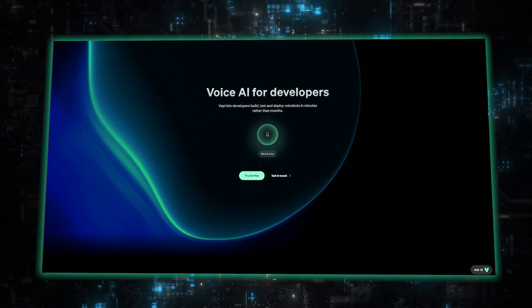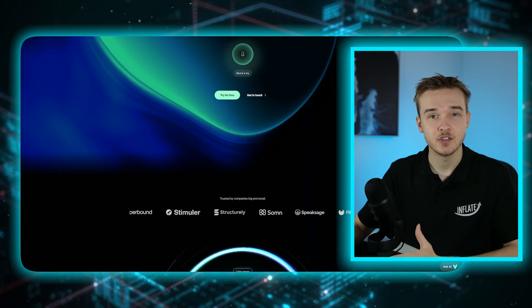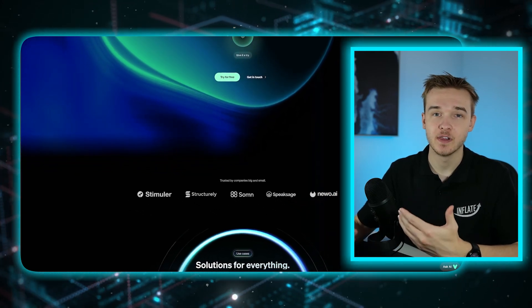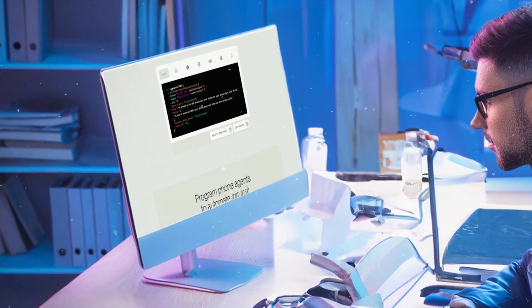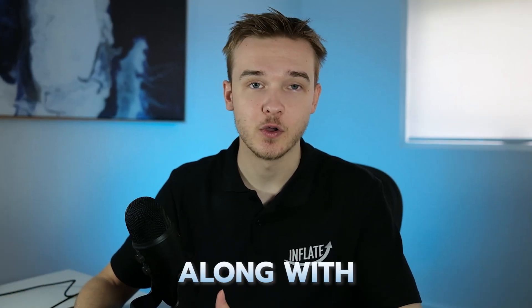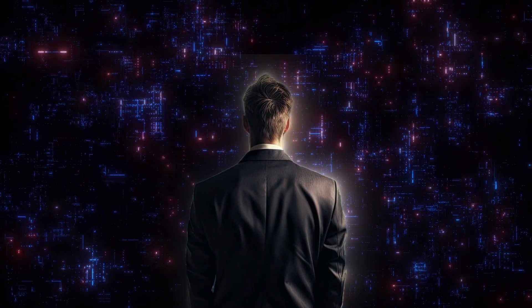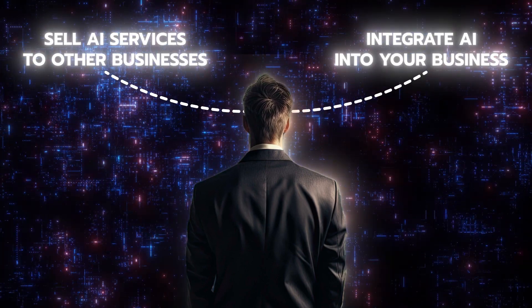The platform that I will use in this video is called vappy.ai. This is a platform I've been using quite a lot recently due to its quick response time and various developer tools. Don't worry if you are using another platform, as most of these steps are transferable across different platforms. And don't worry if you're not technical — I've designed this tutorial to be super simple to follow along with.